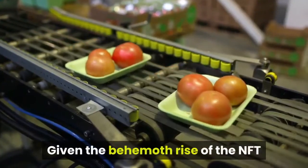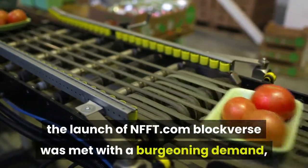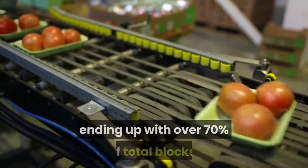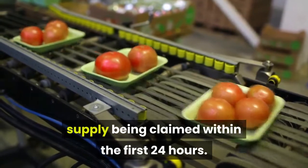Given the behemoth rise of the NFT and how it is taking over the art world, the launch of NFFT.com blockaverse was met with burgeoning demand, ending up with over 70% of total block supply being claimed within the first 24 hours.